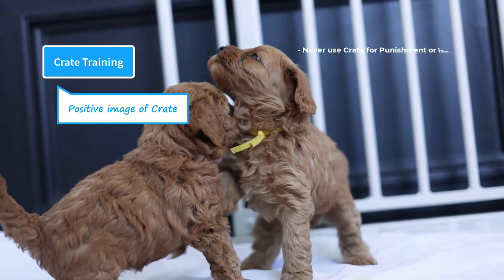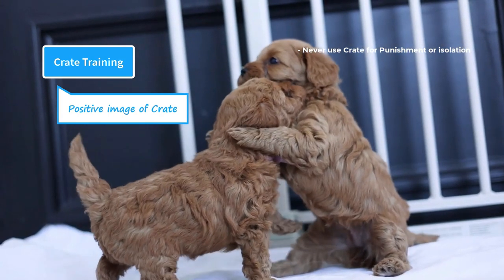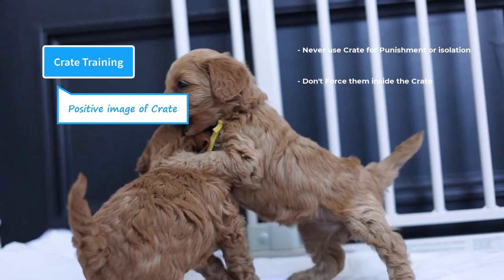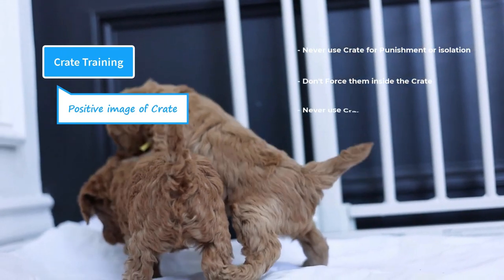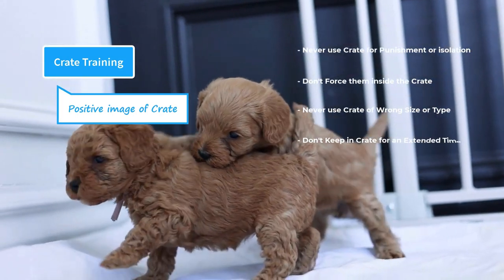On the other hand, there are a few things that can disrupt the crate training process that you need to avoid. Never use the crate for punishment or isolation, otherwise your puppy will develop a negative association with the crate. Don't force them inside the crate, as she will associate it with an undesirable place. Never use crates of the wrong size or type, and don't keep them in the crate for an extended period of time.